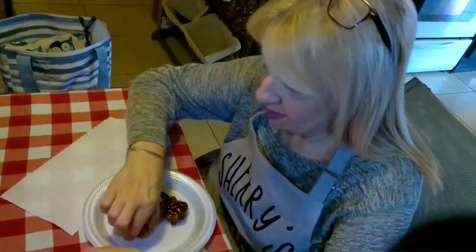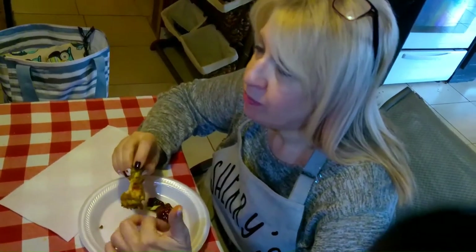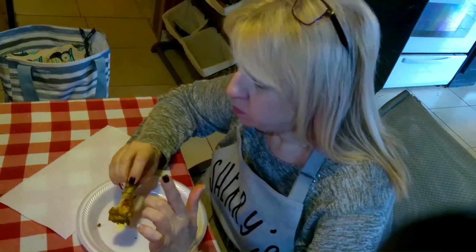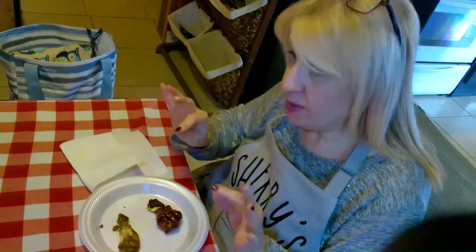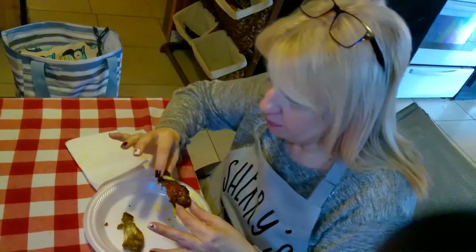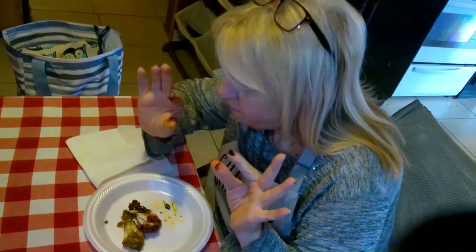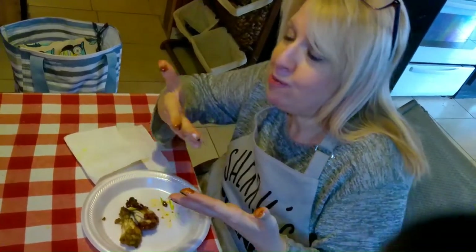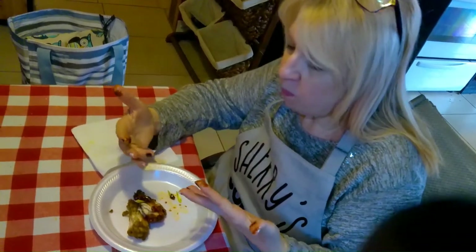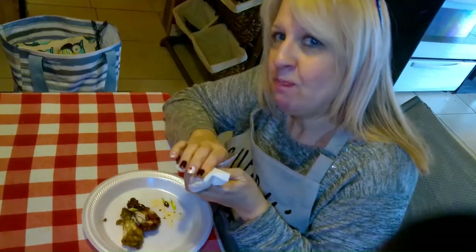Okay guys, let's try mine first. All of those seasonings are so good! Oh wow. Now to the messy part — let's try Mr. Walker's sticky wings. Okay, they make me do the happy dance! They're both really good. I can't vote because they're both good. Thanks for watching guys, and I'll see you around the corner!